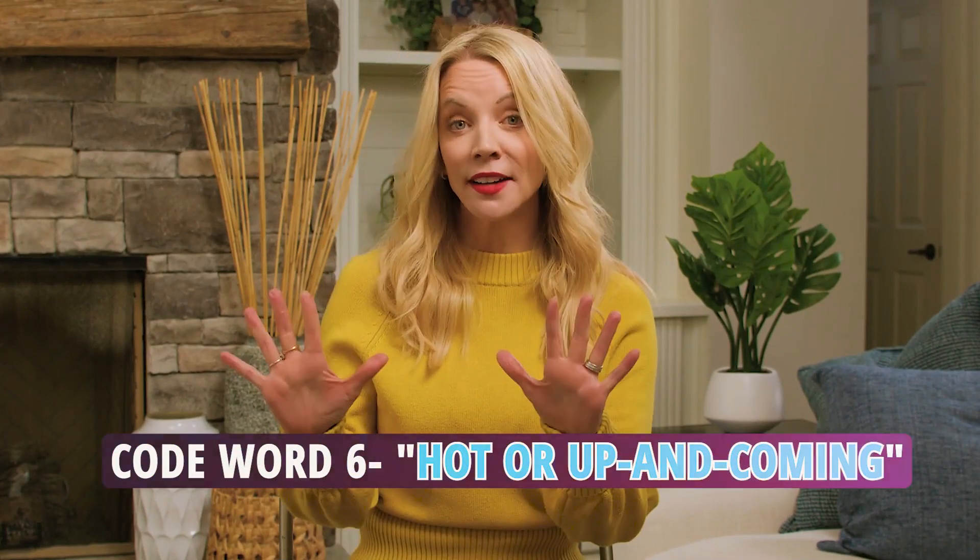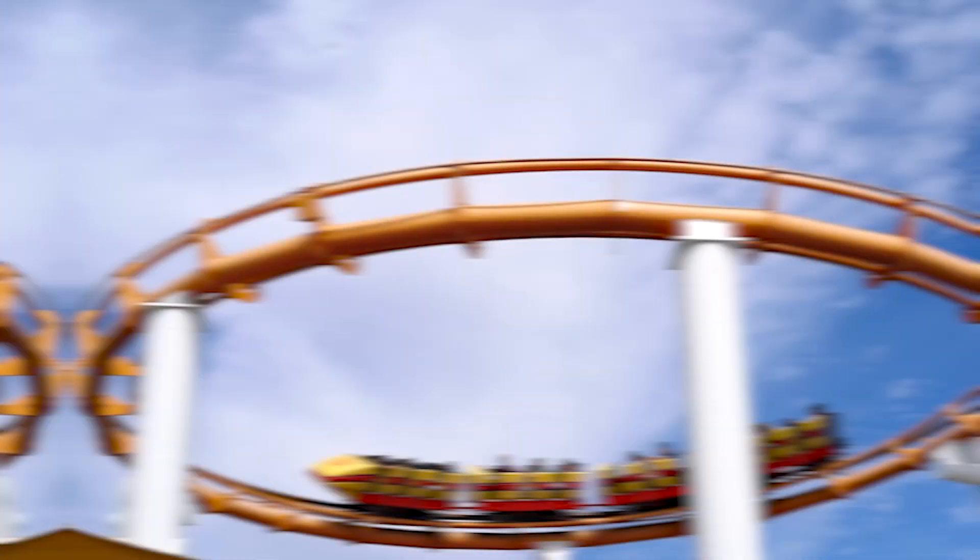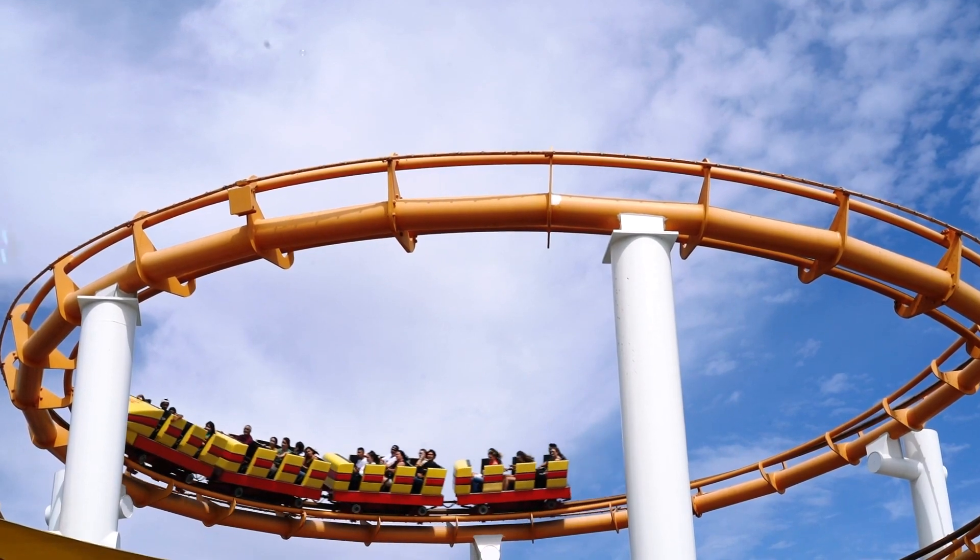Code word number six: hot or up and coming. Is it a thrill ride or just some marketing magic? It could be the neighborhood that makes you want to think goldmine, but might mean rollercoaster of surprises. Are you ready to decode these realtor code words?